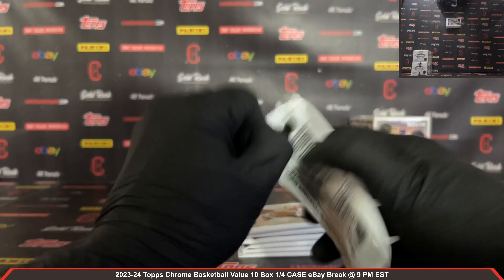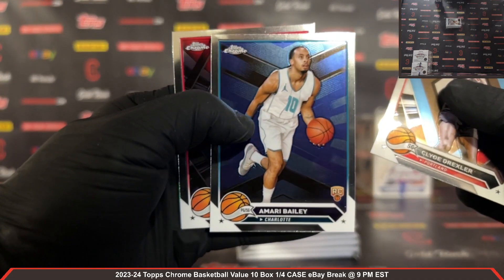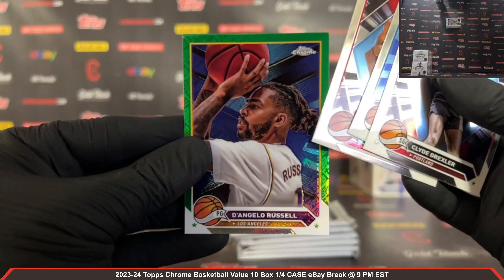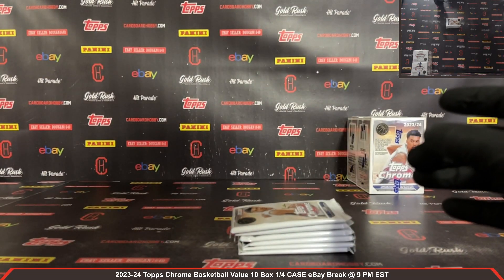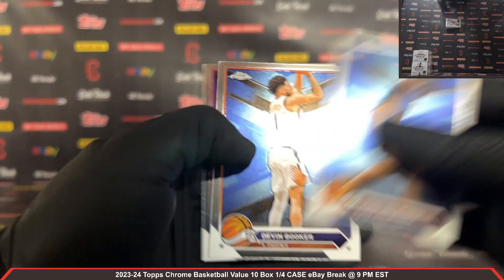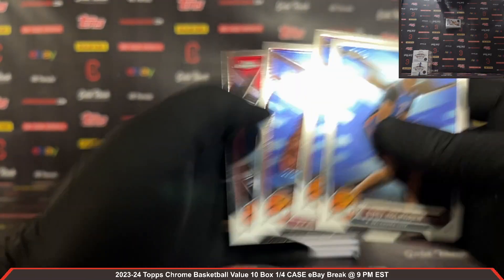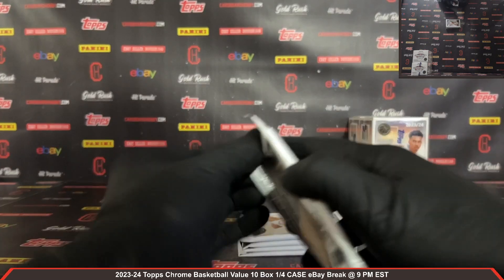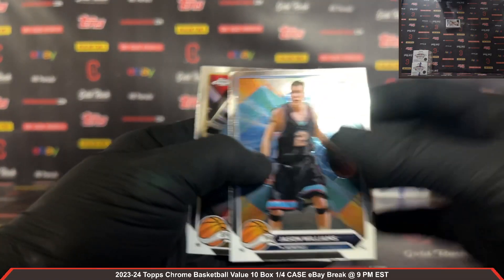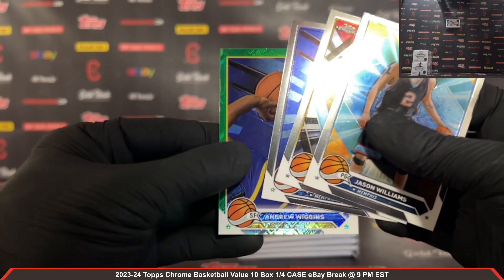Pack number one, box number eight — Amari Bailey rookie. Hornets green Topps D'Angelo Russell for the Lakers — nice D'Angelo Russell there. Cam Whitmore rookie, Kobe Brown rookie — Houston and your Clippers. Jordan Walsh rookie, Celtics, green Topps Andrew Wiggins for the Warriors.